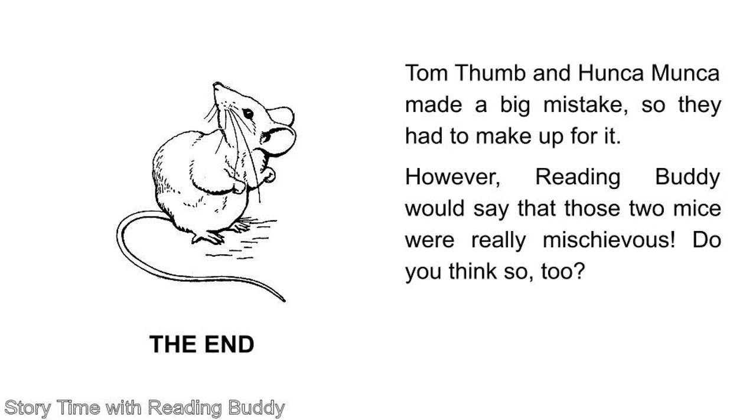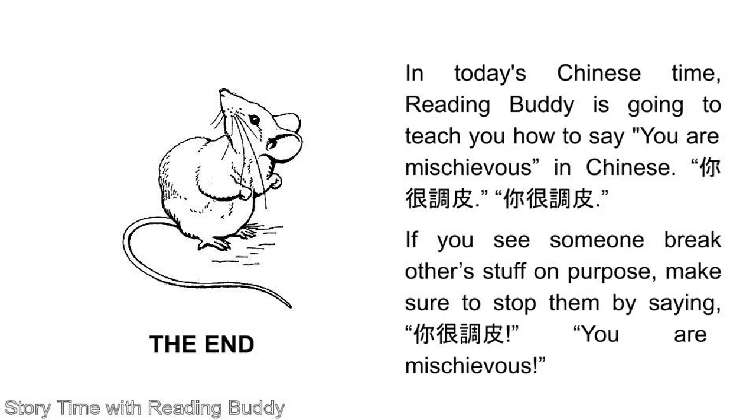Tom Thumb and Honka Manka made a big mistake, so they had to make up for it. However, Reading Buddy would say that those two mice were really mischievous. Do you think so too? In today's Chinese time, Reading Buddy is going to teach you how to say 'you are mischievous' in Chinese. 你很调皮 (nǐ hěn tiáopí). If you see someone break other stuff on purpose, make sure to stop them by saying 你很调皮 — you are mischievous.